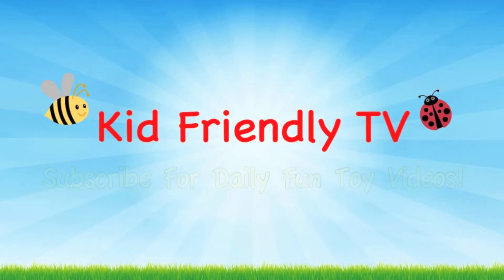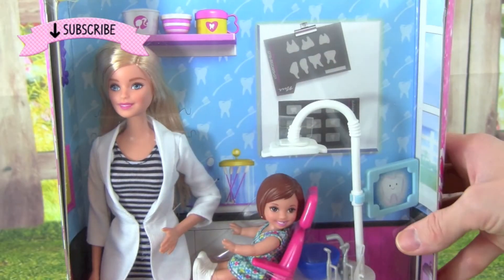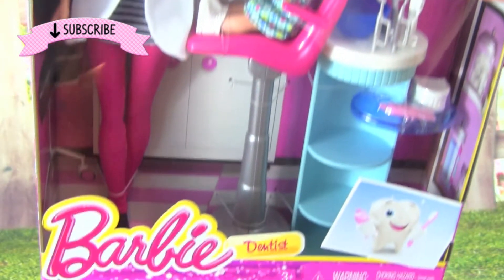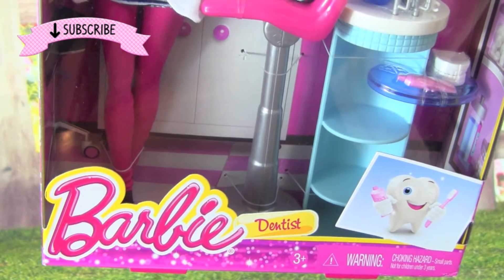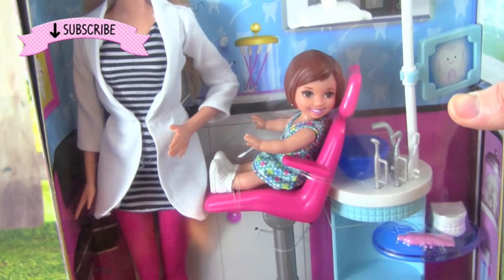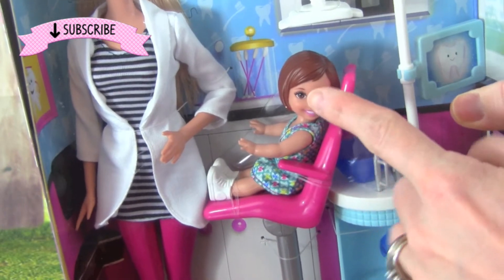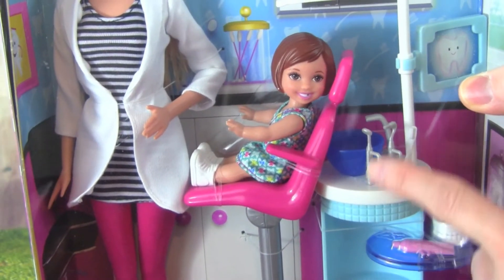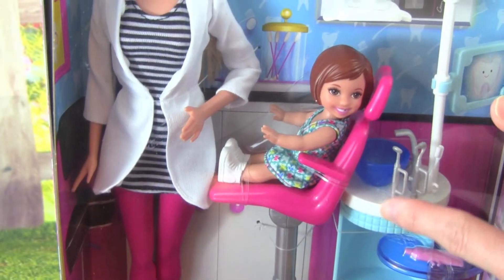Kid Friendly TV. Hey guys, it's Whitney from Kid Friendly TV, and today we are playing with this Barbie Dentist playset, and it looks really cool. It even comes with this cute little girl and all sorts of awesome dentist accessories, so we can pretend to be a dentist.